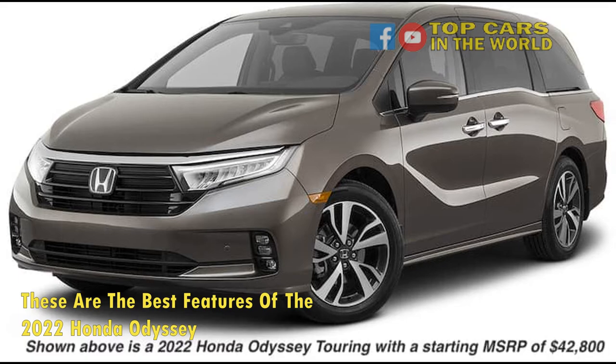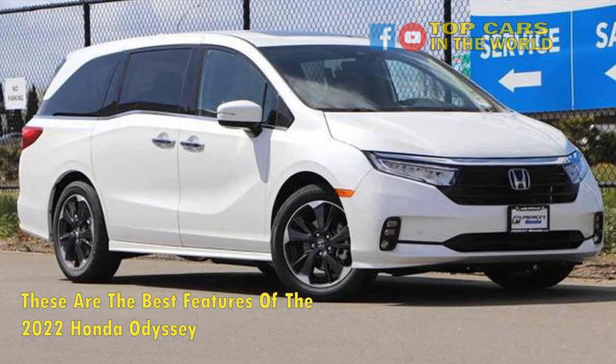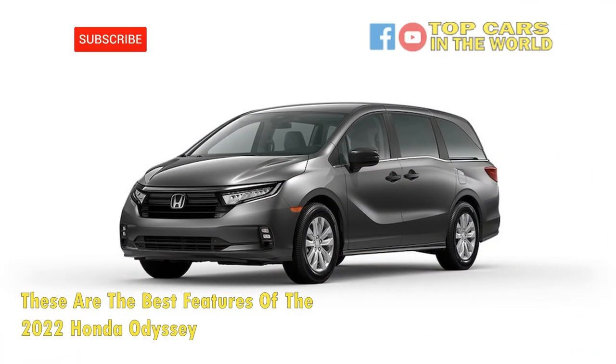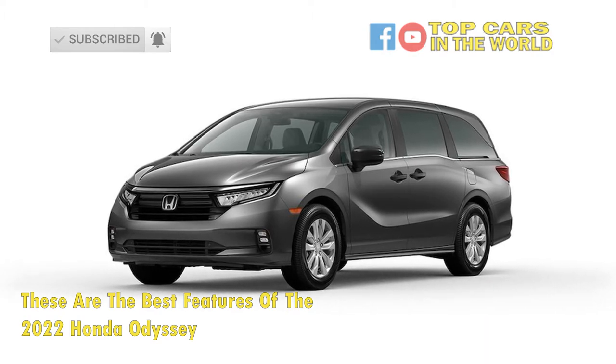There's also a helpful rear-facing interior camera called CabinWatch. It allows the driver to see what's going on in the rear seats, and the footage the camera is recording is displayed on the touchscreen. Thanks to those safety features, the 2022 Honda Odyssey received a top 5-star crash test rating from the NHTSA and a Top Safety Pick Plus award from the IIHS.